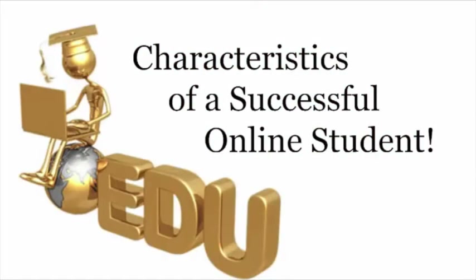Hi, I'm Renita Luck, Director of Online Learning here at Darton State College, and I want to spend the next few minutes with you discussing the characteristics of a successful online student.